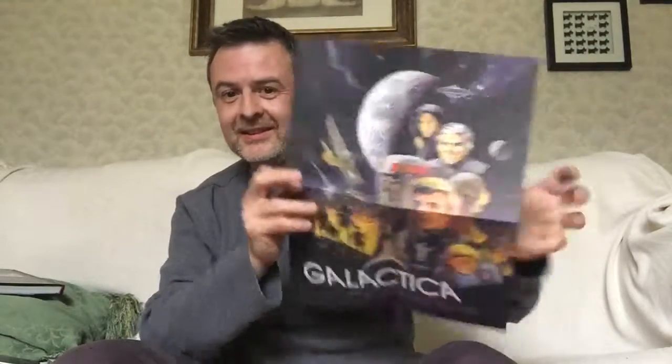First, there is a copy of that poster that we saw in there, which is this. As I mentioned, Adama kind of looks like Lorne Greene, but the others don't look like anyone. Probably image rights hadn't been sorted out.